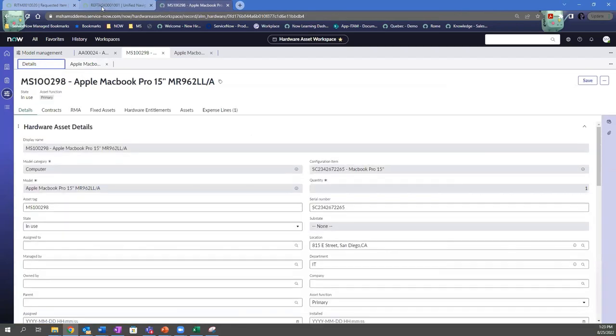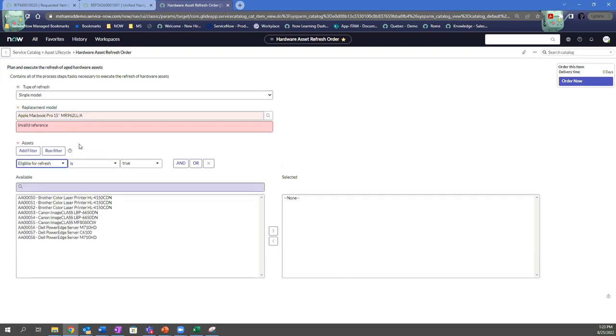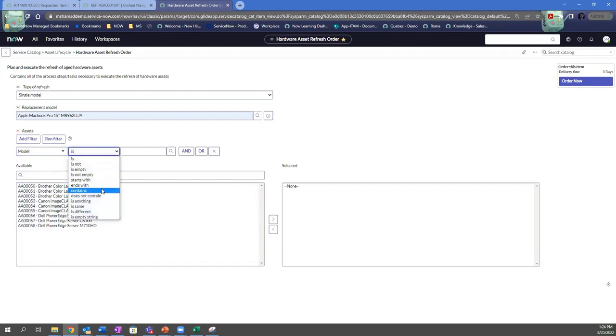If you wanted to, you could bring all 38 over and have individual request items for each one. I come in and create the request. The first thing we have to do is get the equipment to be refreshed, and I need to put in someone's name — I'll grab Abel Tutor here so we can get Abel their new computer. Going back into this request, the first thing that needs to happen is it needs to be approved. You can assign this to as many approvers as you need, and you can do it through email or through a mobile app.